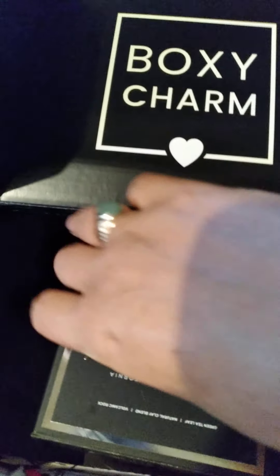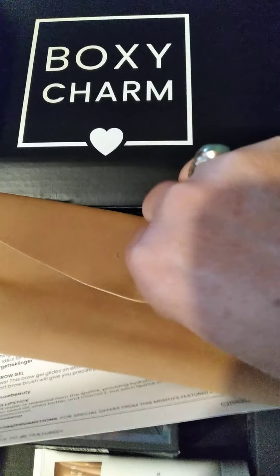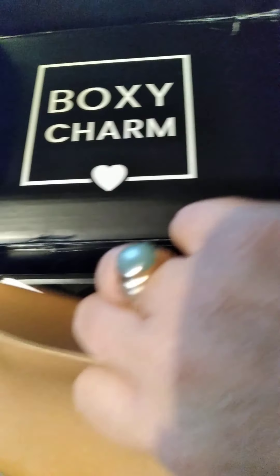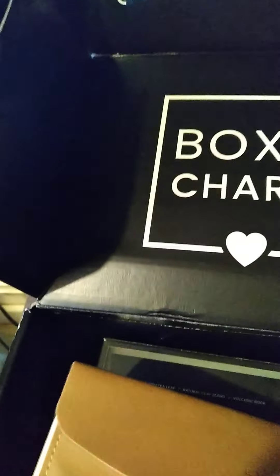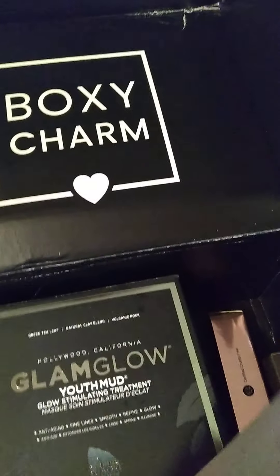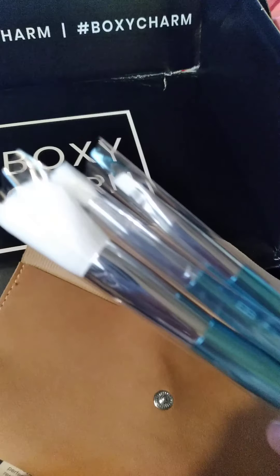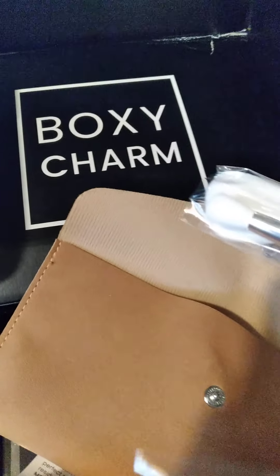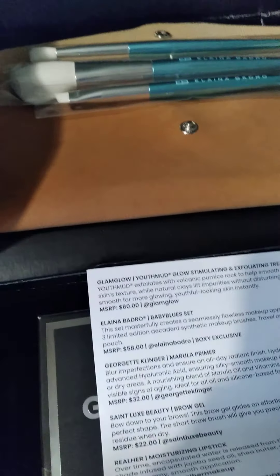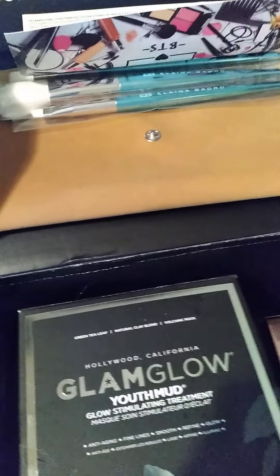Y'all wanted me to open this Boxycharm — hold on. I've been at my daughter's, soon to be home. This is a suede bag — hold on, I'm doing laundry as well. This suede bag with these three gorgeous brushes. My brush collection is on fleek right now!